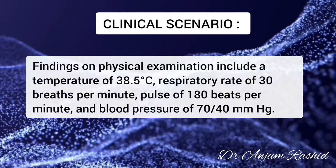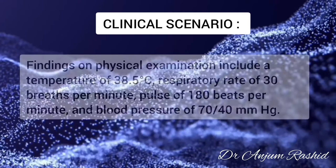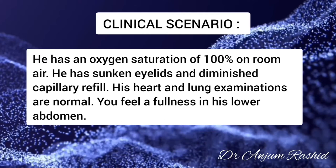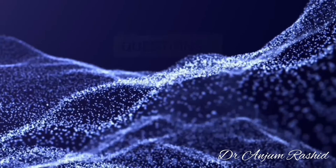Findings on physical examination include a temperature of 38.5 degrees centigrade, respiratory rate of 30, pulse of 180, and blood pressure 70/40. He has an oxygen saturation of 100% on room air. He has sunken eyelids and diminished capillary refill. His heart and lung examination are normal. You feel a fullness in his lower abdomen. Now the questions.